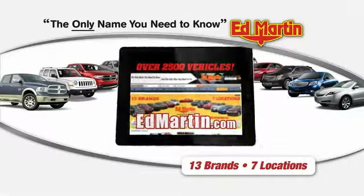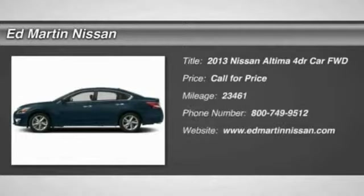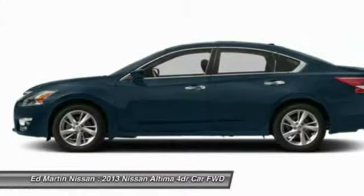Thank you for clicking our video. You can shop 2,500 more cars and trucks online at edmartin.com. The 2013 Nissan Altima offers advanced features to make life easier.